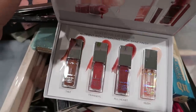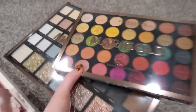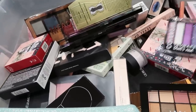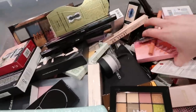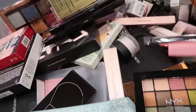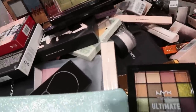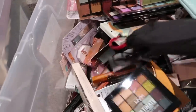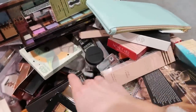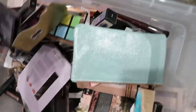I've wanted to try these Sigma lip oils for a long time, and there are some fun palettes from Profusion here. I feel like I'm finally somewhat getting my life together finding a system for these things. I have so much makeup — all new things. I'm going to be doing giveaways soon because I do not need every single thing. I'm actually planning on doing some giveaways over on TikTok. Okay, this is really hard to dig through so I'm just gonna dump it out.